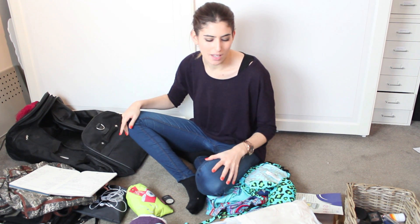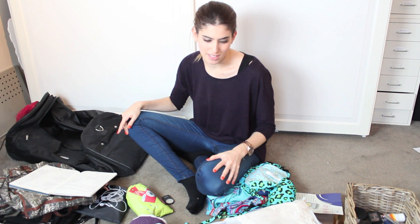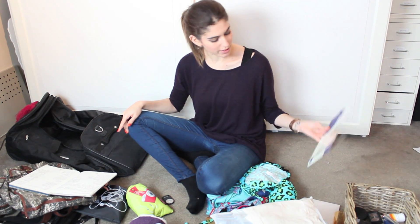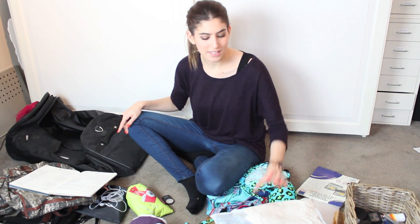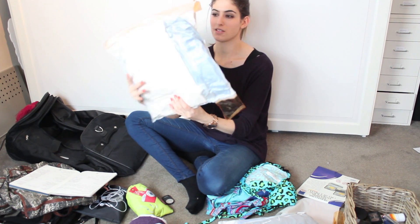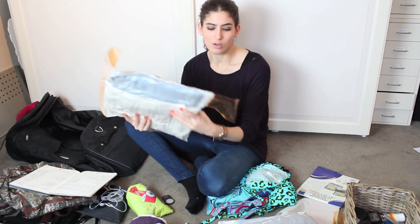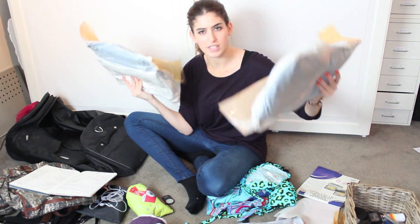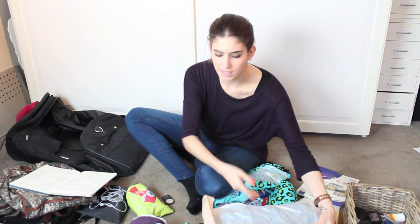I'm basically just going to take this bag. I couldn't decide whether to take a rucksack or a suitcase, but I'm going to use these things — I bought these from The Holding Company. They're like vacuum bags and I think they're really good. I'm not going to use them for everything, but that is basically all my dresses in this one little bag, all vacuumed up. It's really good to save space, and it's nice to put dresses and tops so you can just grab them easily. We're going to be moving around so it's quite good to have these. I've got three of them — they're quite heavy but at least they're compact.